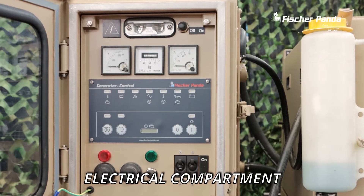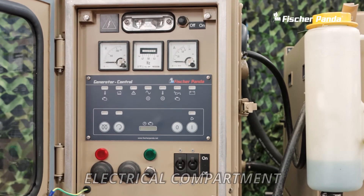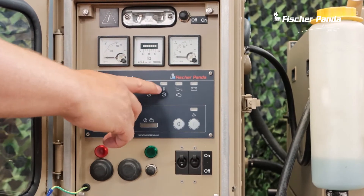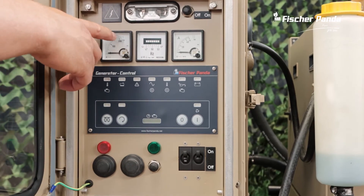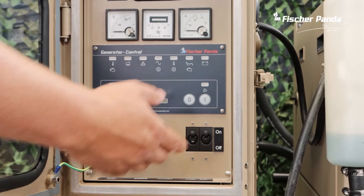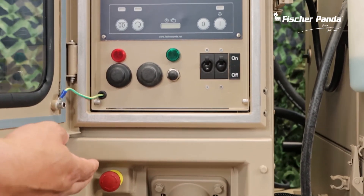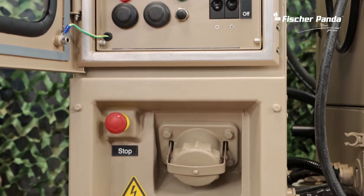The electrical cabinet contains the Fischer Panda remote control panel with hour meter, on/off switch, and the most important warning lamps. Also included are the voltmeter, frequency meter, and amp meter, some fuses for the fan and the generator itself, as well as an emergency stop button and a jumpstart socket.